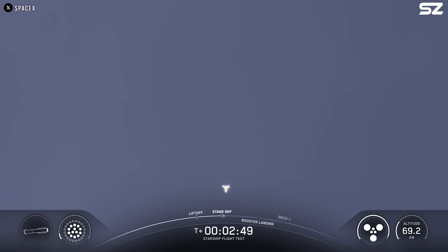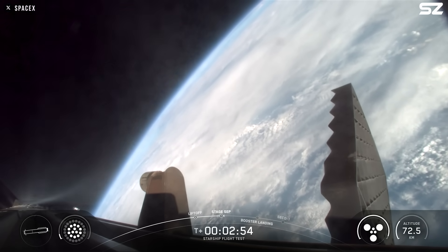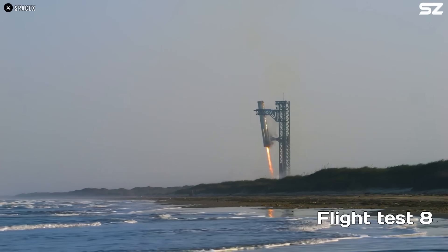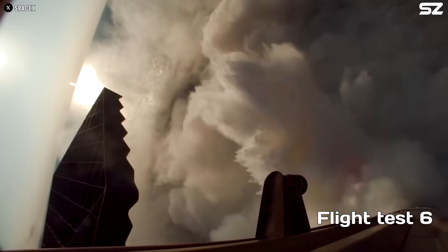We were also treated to a clean and precise flip maneuver by Super Heavy as it began its return to Earth. Unlike previous flights, this time the booster did not attempt a return to the launch site. Instead, it aimed for an ocean landing. On the way down, Super Heavy performed a flawless boost backburn followed by a successful hot stage jettison.